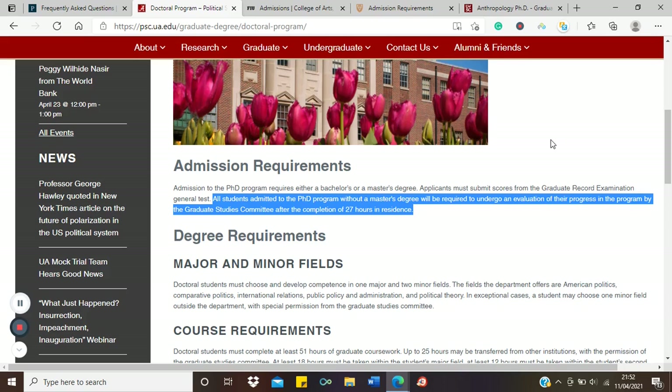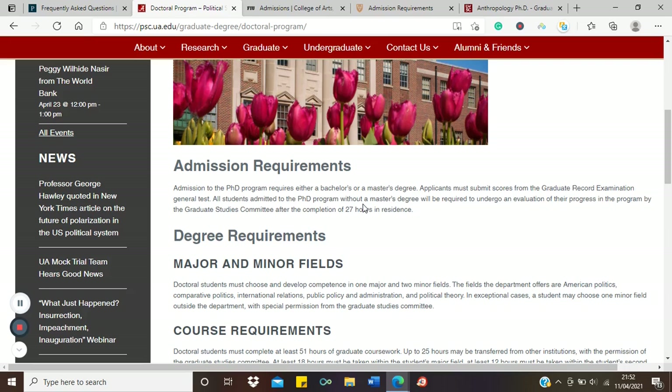This evaluation happens after the completion of 27 hours of residence. So at the University of Alabama, if you're interested in political science, you can come with just a BSc. If you have a master's, that's an advantage; if you come with a BSc, you have to undergo an evaluation — essentially completing coursework equivalent to a master's — before being upgraded to a full PhD.